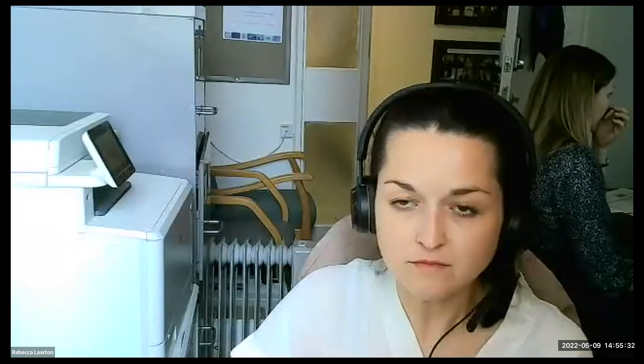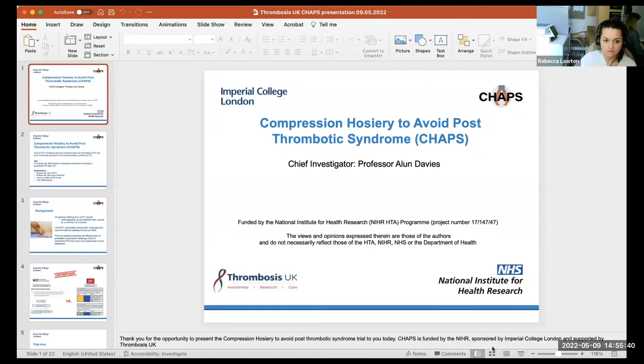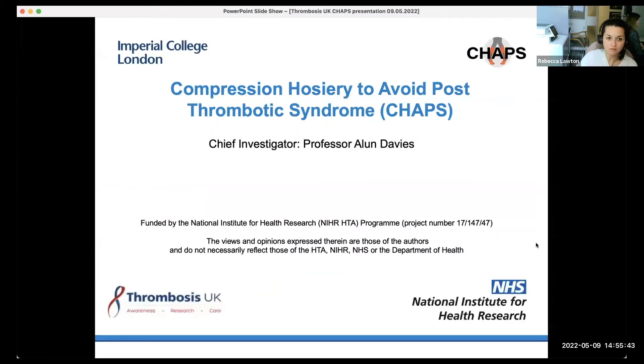Some of the labs and centres that are stopping compression stockings are moving much more to using IPC frequently because they're not using the compression. Moving on now, so we were doing PETS next, but Rebecca is happy to carry forward with CHAPS first.